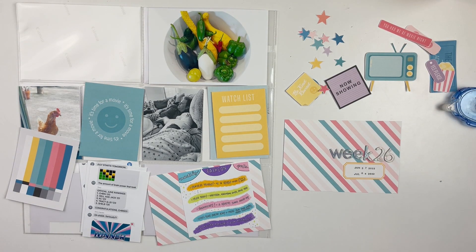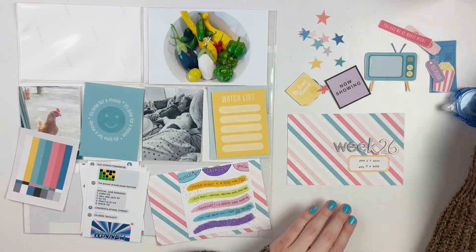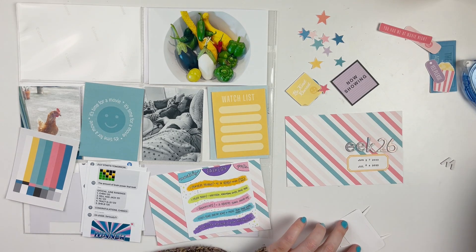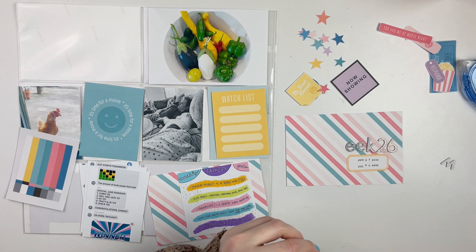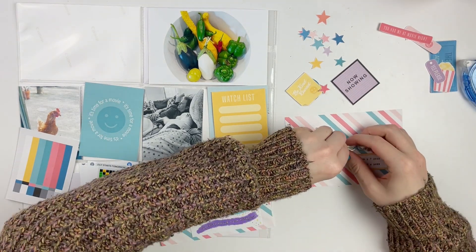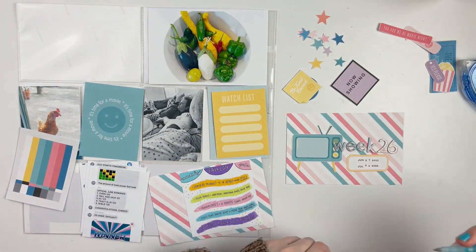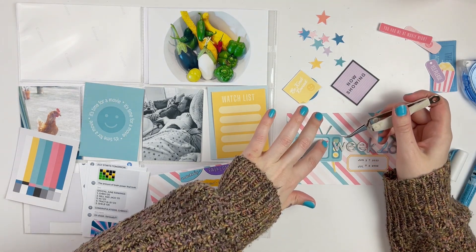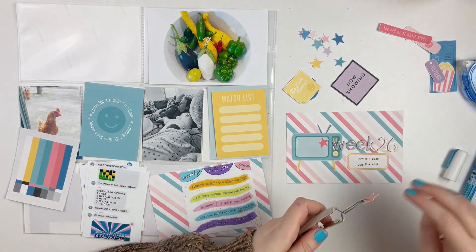There are also a couple of pattern papers in every kit, so I grabbed the diagonal stripe, which I liked a lot, and I'm using that for my title card. I grabbed some older alphas I've used plenty of times, added 'Week 26,' and then put the date. The date is actually wrong — I added July 4th into this week even though it should have ended on the 3rd, and I'm guilty of doing that many times.